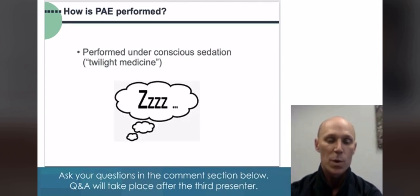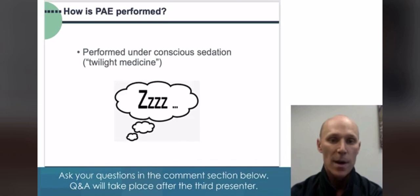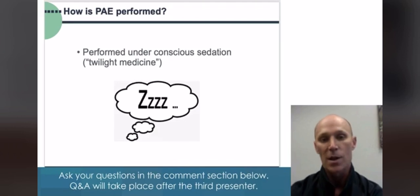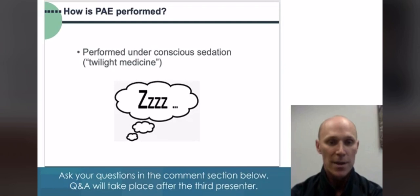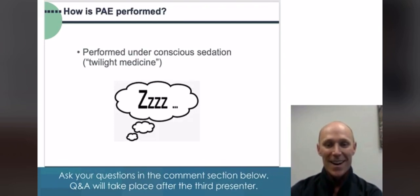The procedure is performed at the hospital. You come in the morning to the pre-op area, lab work is checked — this is after we've seen you in clinic and your urologist has confirmed you're a good candidate. An IV is started and you're brought to the procedure room where we administer conscious sedation: you're awake and breathing on your own but relaxed and comfortable throughout the procedure.